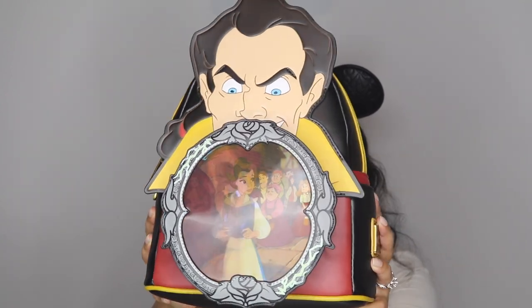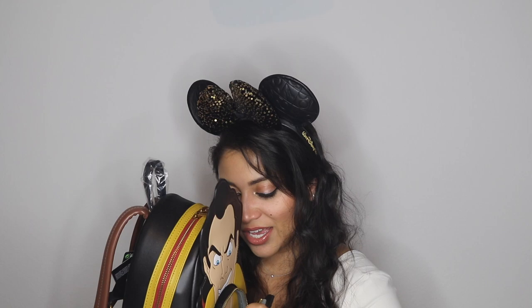I was like, why not start with Gaston, especially since this backpack has something special: it has this little magic mirror that he's holding, and when you turn it side to side you see the Beast and you see Belle. I thought that was just genius — absolutely genius. That little magic mirror is actually the front zip pocket, and when you pull it down his chin continues down — look how perfect!